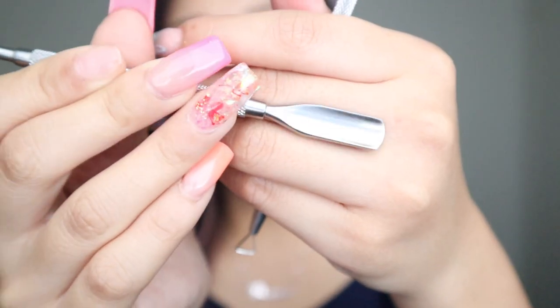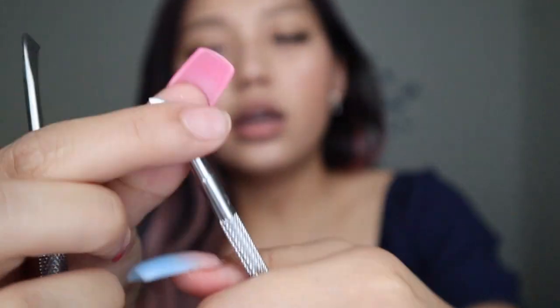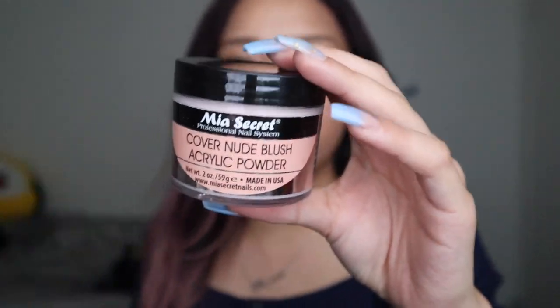I got a pack of 20 wax pencils — I totally recommend these over the fancy ones because you'll save money and they last longer. I also got these tools for soaking off nails to scrape them off — one end is a cuticle pusher and the other side I love using on my non-dominant hand because it makes the process easier. Finally, I got a two-ounce container of Me Secret Cover Nude Blush because I was running low on my one-ounce. It's such a perfect nude and I totally recommend it.